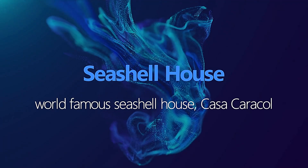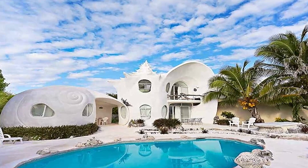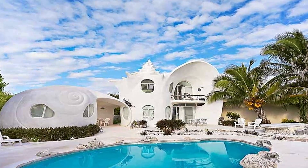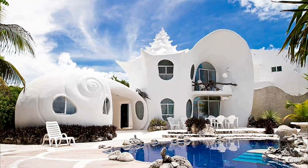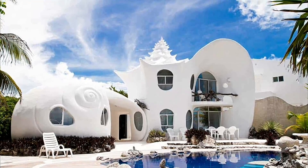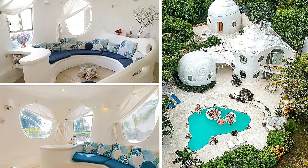World Famous Seashell House, Casa Caracal. The world-famous Seashell House, Casa Caracal, is located on the island of Isla Mujeres in Mexico. It was designed by architect Eduardo Alcampo and features a series of interconnected seashell-shaped rooms. It's a whimsical and playful building that's become a popular tourist destination.